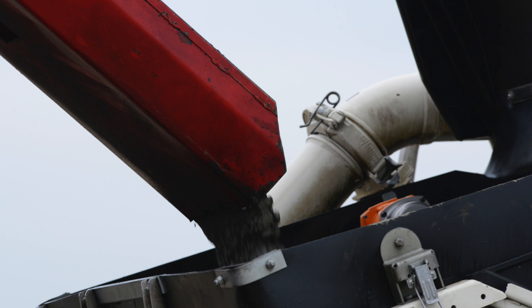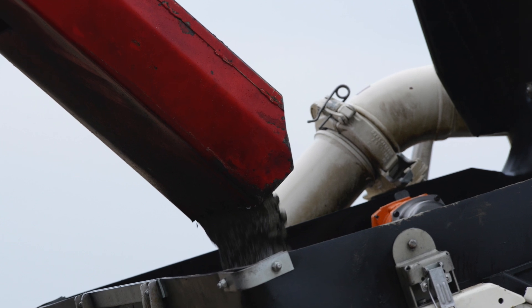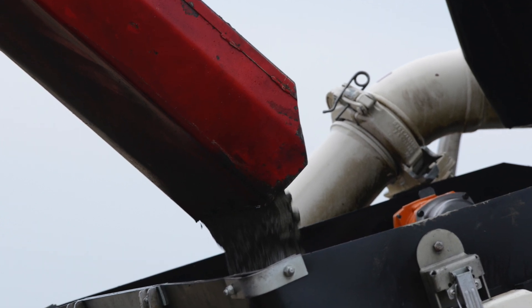A truck usually has around six cubic metres, so 110 divided by six — I think it's around 19 to 20 trucks.